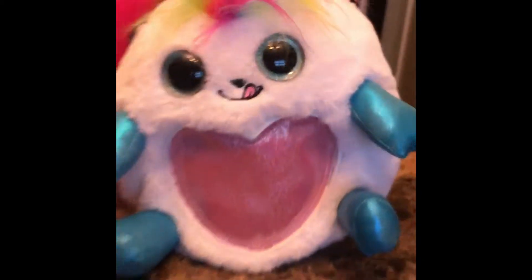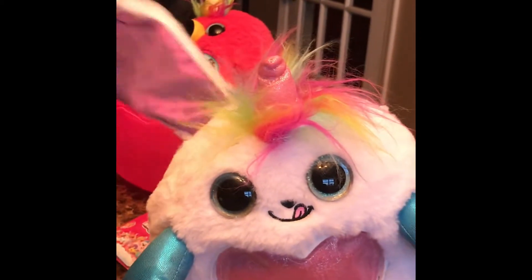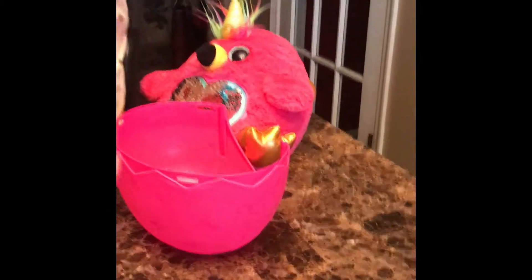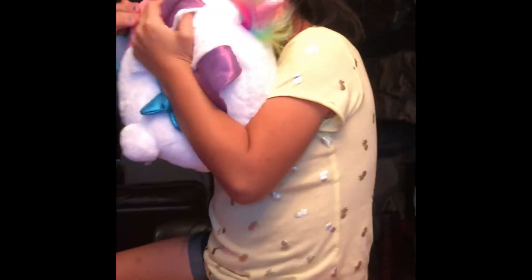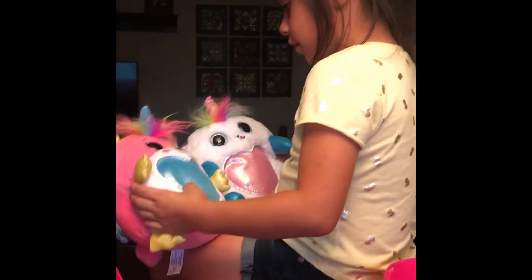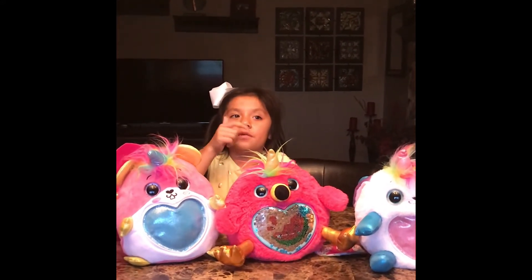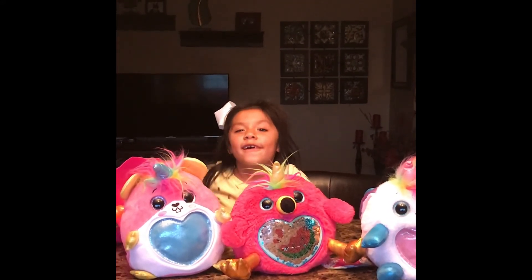Alright guys, so these are the Rainbocorns — super cute. We got so far: the Bunnycorn rabbit that I thought was a unicorn, the flamingo, and the Hamstercorn. These are super cute, y'all. And these usually smell really good — if only you could smell. She kind of smells like strawberries. She smells really good. If you liked my Rainbocorns video, click the subscribe button, give me a big thumbs up, and hit the notification bell. Bye!